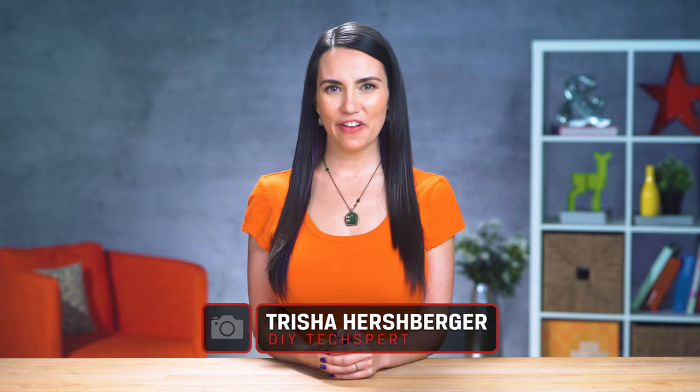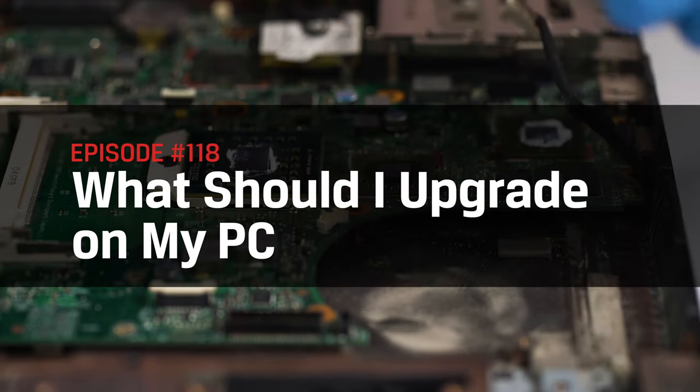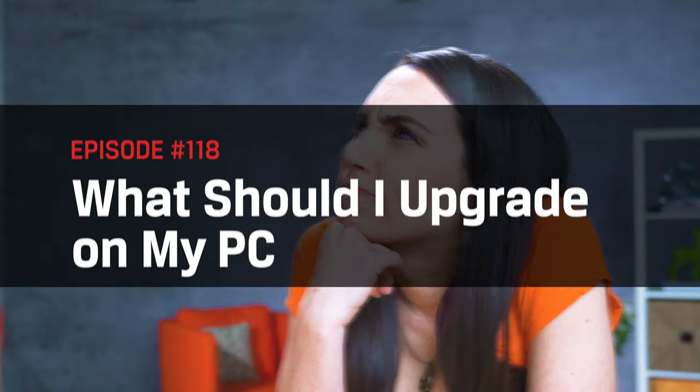Hello, my name is Trisha Hershberger and you are watching DIY in 5, the show where I, hopefully, make complicated technology more accessible. Today we'll be answering that age-old question: if I could upgrade one single piece of my PC, what are my options and what should I choose? What should I upgrade next?